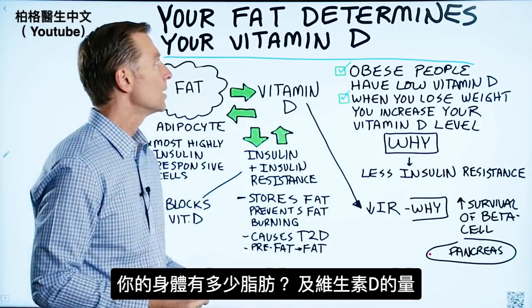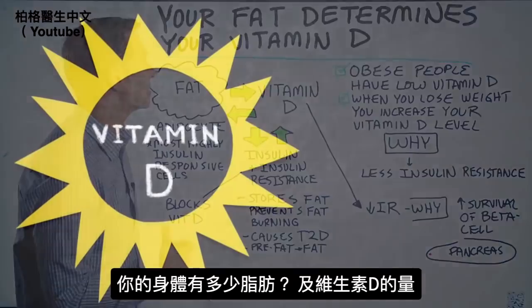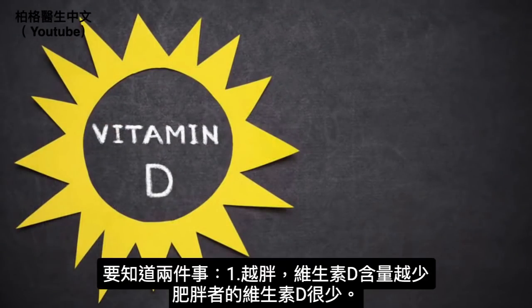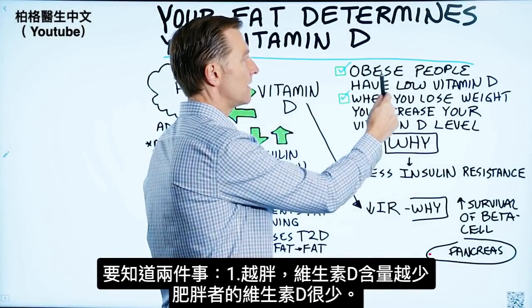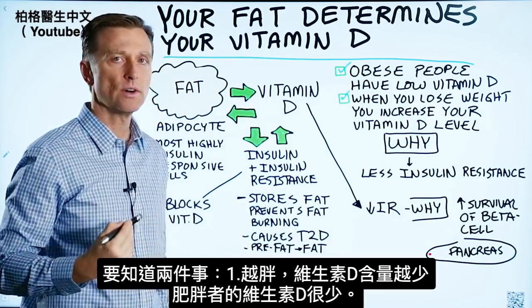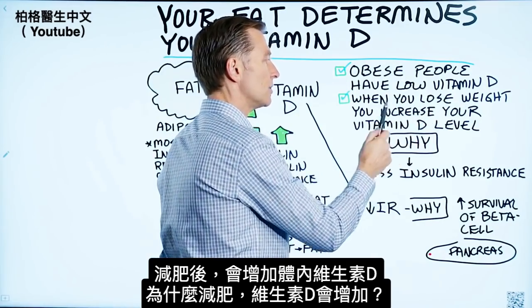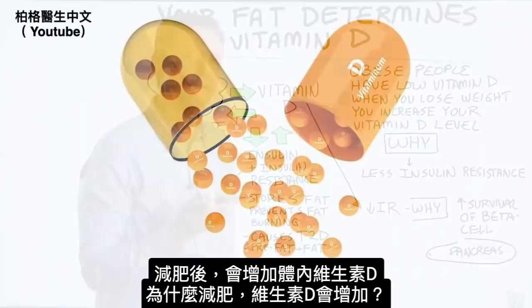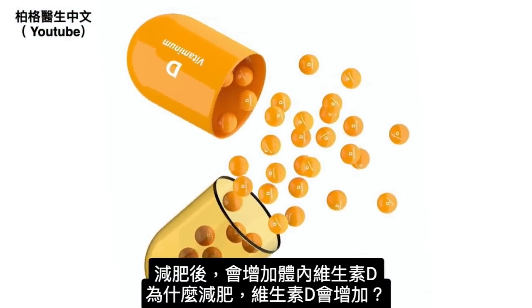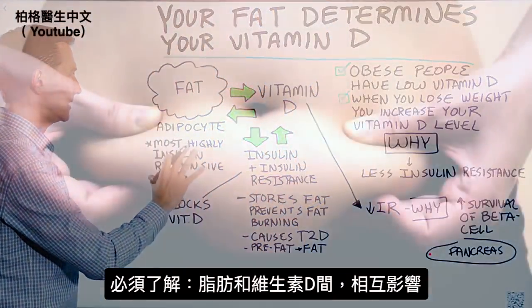So what are we talking about? We're talking about how much fat you have on your body and your vitamin D level. There are two things you need to know: the fatter you are, the less vitamin D you're going to have. Obese people have very low vitamin D levels. When you lose weight, you actually increase your vitamin D level. But why? Why do your vitamin D levels go up when you lose weight? In order to understand that, we have to understand a couple additional things.